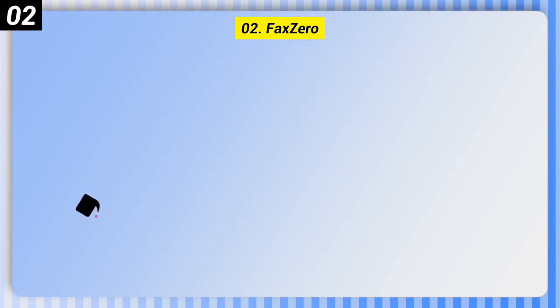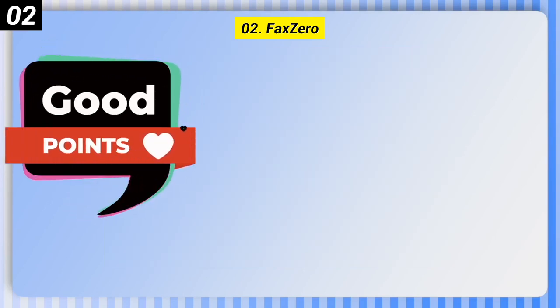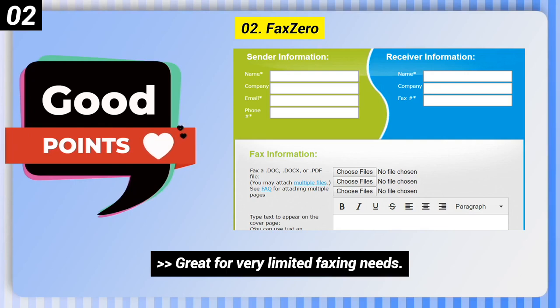Number 2: Fax Zero. Some good points: great for very limited faxing needs, and you can fax straight from Word files.